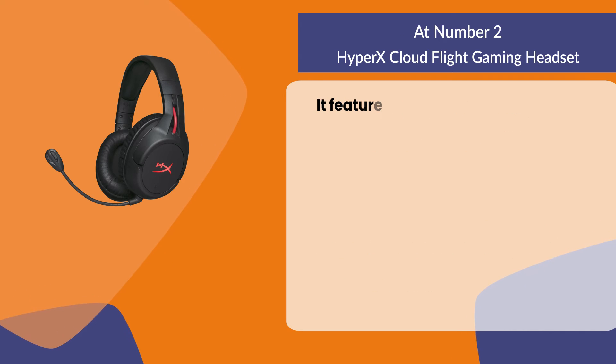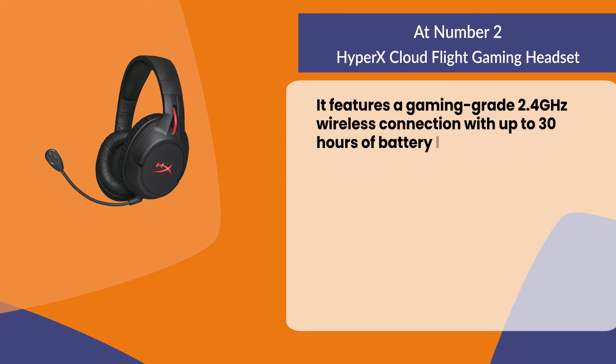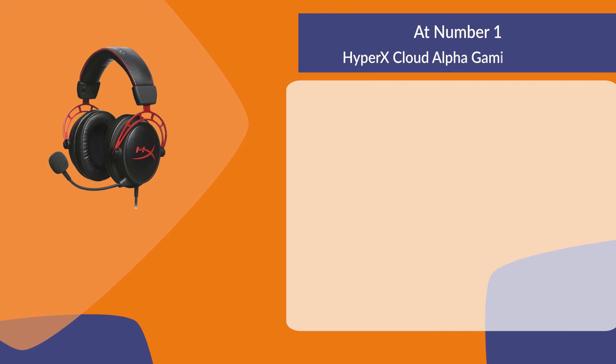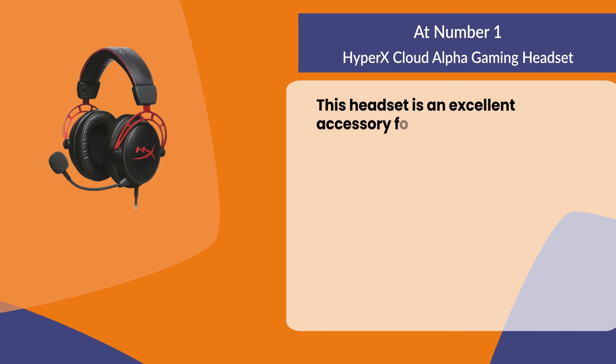It features a gaming-grade 2.4 GHz wireless connection with up to 30 hours of battery life and onboard audio and mic control. At number one: the HyperX Cloud Alpha gaming headset, an excellent accessory for gaming.